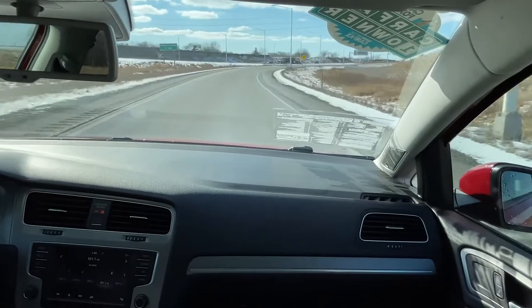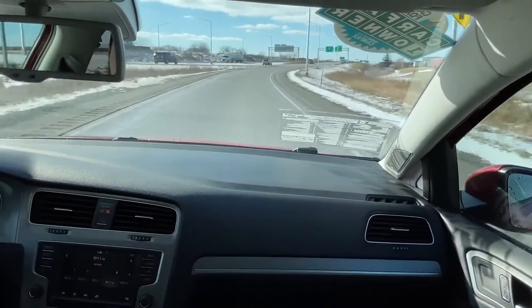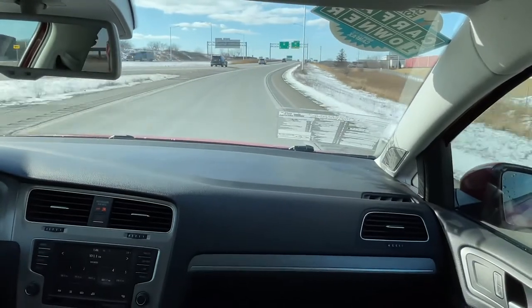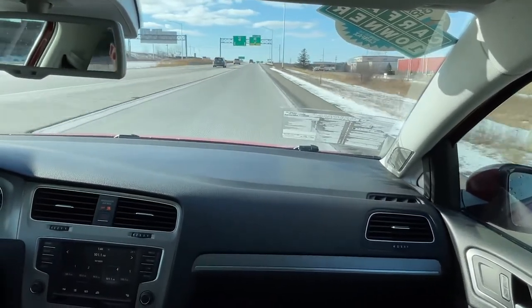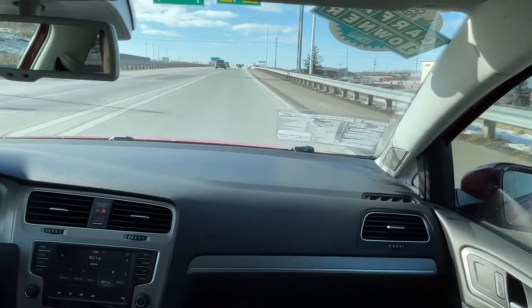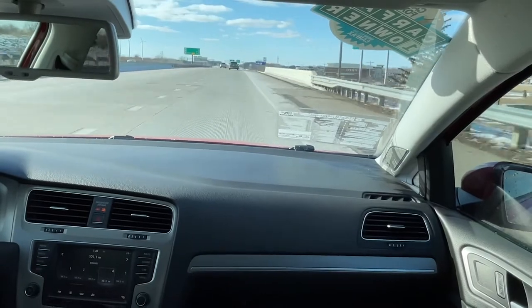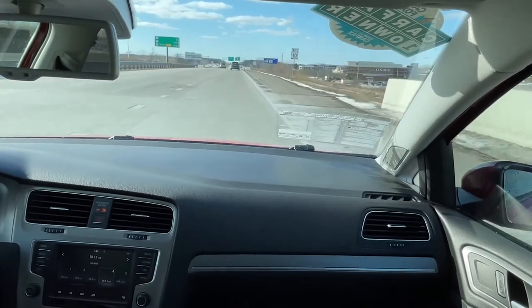One thing I actually do find very pleasant about this Golf is the fact that despite being a small vehicle, it actually rides quite nicely. It has four brand new tires and fresh alignment, it's relatively quiet, and despite being a bigger guy, I actually fit quite comfortably. This is the vehicle I would not mind taking on a long road trip.